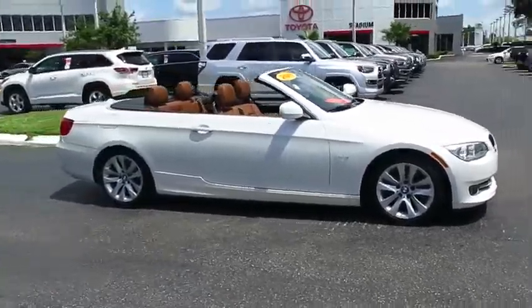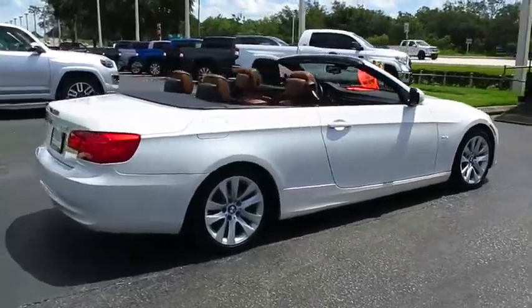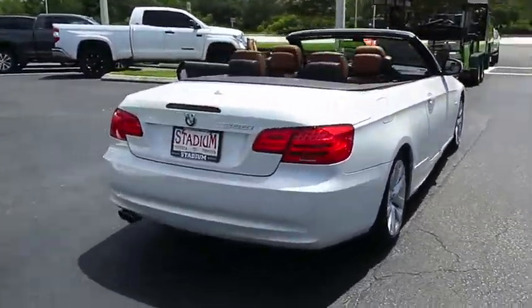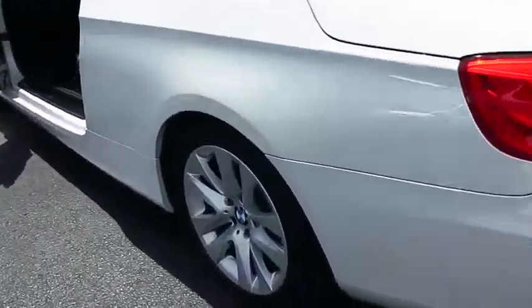2011 3 Series — proof that all good things come in threes. The BMW 3 Series has a well-deserved reputation for packing outstanding driving dynamics and excellent quality. This vehicle has less than 55,000 miles.